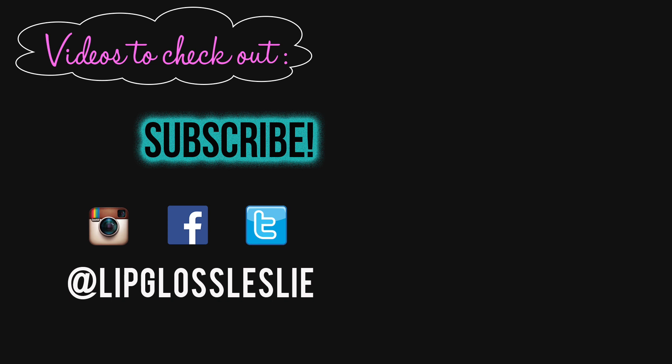And those are all my February favorites! I hope you really enjoyed this video — please hit a thumbs up if you did. Let me know down below what you have been loving: makeup, skincare, haircare, fashion, home, definitely books. Ask me any questions — I'm happy to answer. Please subscribe if you're not already, and I'll see you in the next video. Bye!